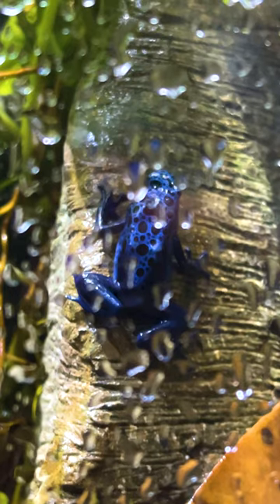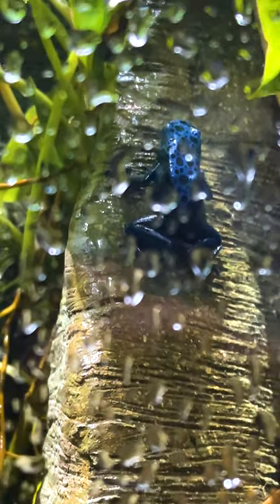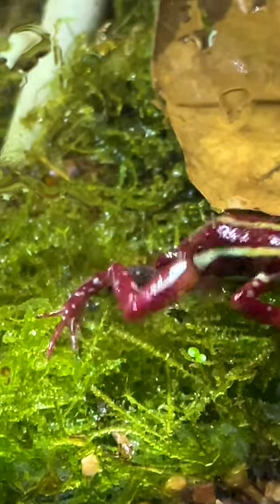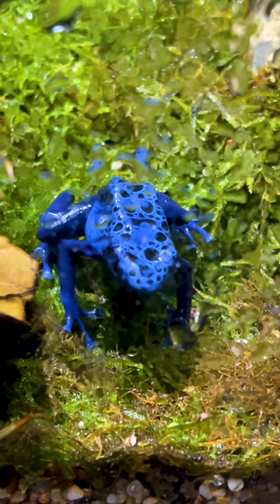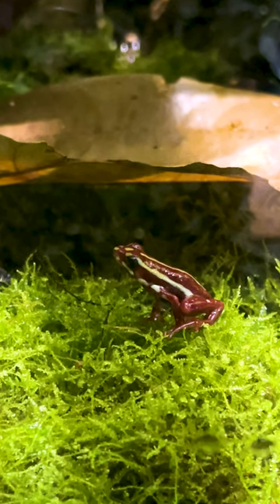Poison dart frogs are called that because certain indigenous people use them to poison the dart tips for hunting. They get their toxins from certain prey animals that they metabolize toxins from. So we feed them fruit flies and they don't have the toxins — so they're perfectly safe.